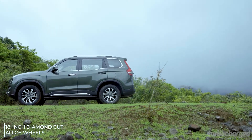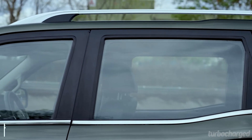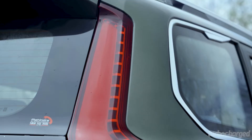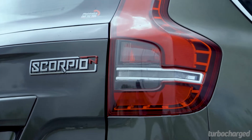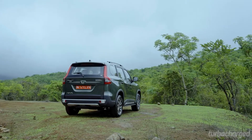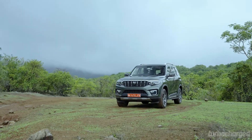18-inch wheels add muscle to the sides, and the Scorpio N looks quite imposing in profile given its size. Roof rails add to its side appeal, and the glass pane for the third row has a chrome lining designed to look like a scorpion sting — an interesting detail. The tail lamp design is reminiscent of Volvo's SUVs, especially the XC60, and houses dynamic turn indicators for a more upmarket feel. Overall, the Scorpio N is certainly the best-looking Scorpio yet.